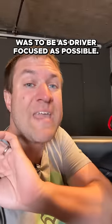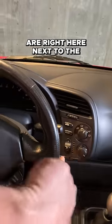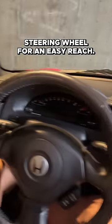The goal of this interior was to be as driver-focused as possible. So the climate controls are right here next to the steering wheel for an easy reach. Same deal with the stereo controls right next to the steering wheel.